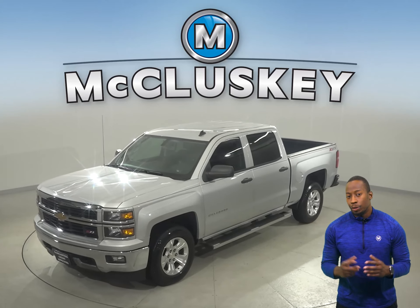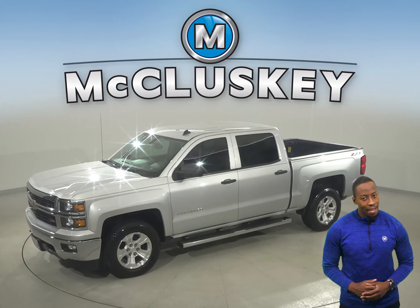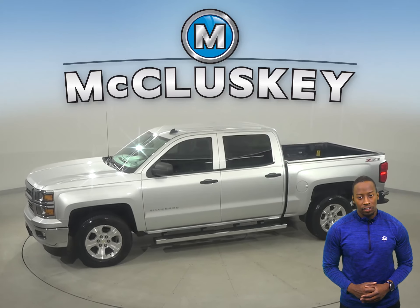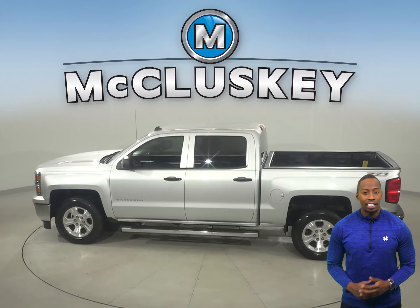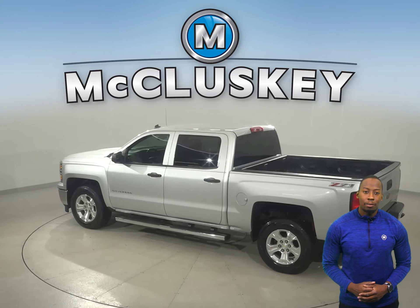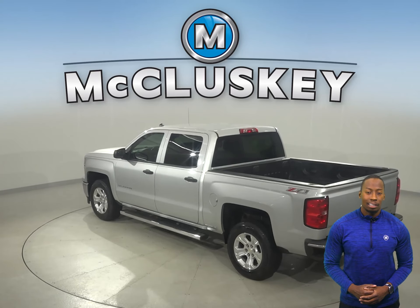If you're looking for a tricked-out truck to be your next everyday driver, take a look at this Chevrolet Silverado 1500. There's four-wheel drive, ABS brakes, and traction control for added safety. You'll even have a backup camera to make parking and reversing a breeze.